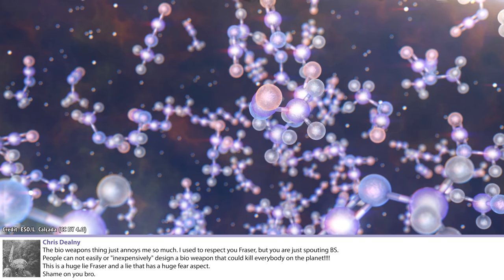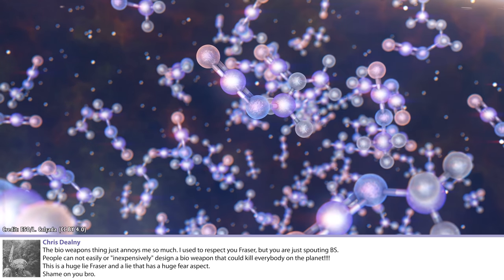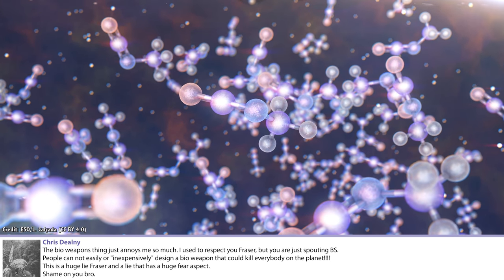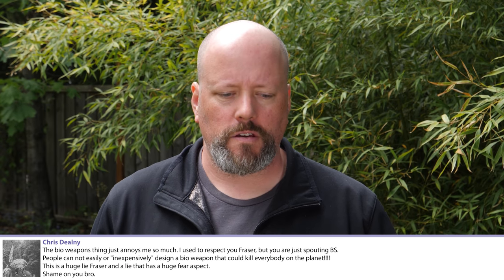A viewer says the bioweapons discussion annoys them and that people cannot easily or inexpensively design a bioweapon that could kill everyone on the planet, calling it a lie with a fear aspect. This is a response to things I've talked about regarding existential risks. I'm not the only one who thinks there's a possibility of existential risks to humanity - nuclear war, asteroid strikes, global warming, artificial intelligence, and potentially some kind of bioweapon or genetically modified organism getting released.